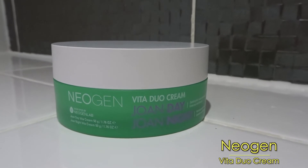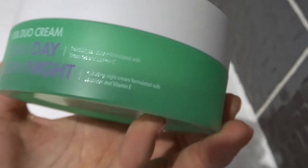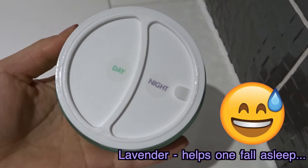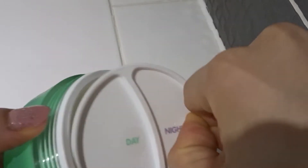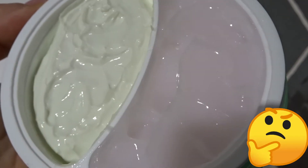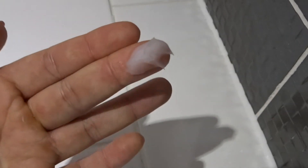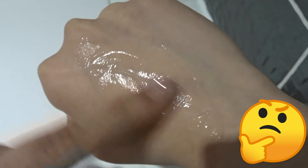Next up is the Neogen Vita Duo Cream. I so badly wanted to like this. I ordered it as soon as Joan came out with it — I love the idea of a 2-in-1 AM and PM moisturiser duo in one tub. But I should have had alarm bells ringing when Joan said she loved the smell of lavender in the night cream, because yes, this is essential oil heavy. This is also extremely difficult to open — I wish the tab was bigger. As soon as I managed to get the lid open, I was hit with the smell of essential oils. I can tell I'd prefer the night cream to the day cream, as I prefer gel textures. But why are the creams coloured? I guess it's to distinguish that one cream is for the AM and the other is for the PM, but it's not necessary.